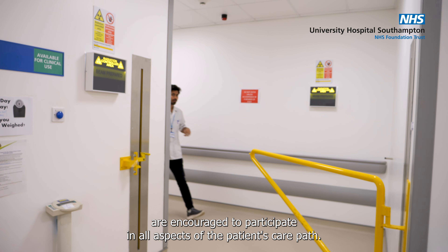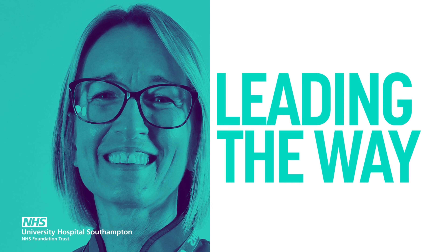We are committed to investing in our team to provide the best possible care and outcomes for our patients. We welcome radiographers who want to make a difference and embrace our values.